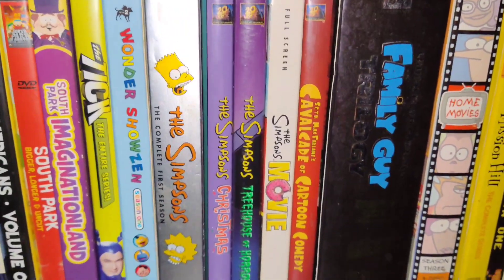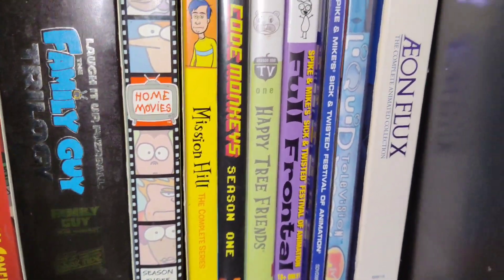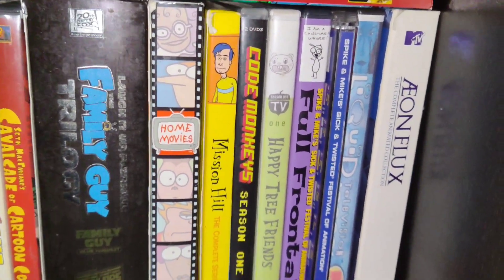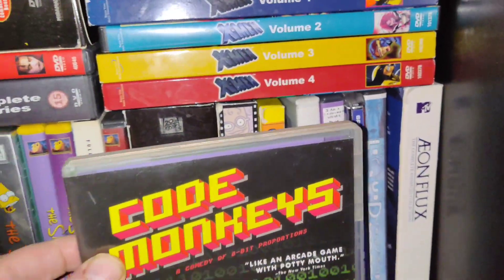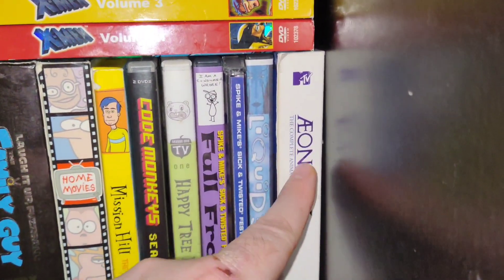Tick. A lot of Simpsons stuff — big fan of the Simpsons. Star Wars Family Guy. Home Movies, which was created by Metalocalypse creator Brendon Small. Code Monkeys. And there's Æon Flux over here — that was a really good one.